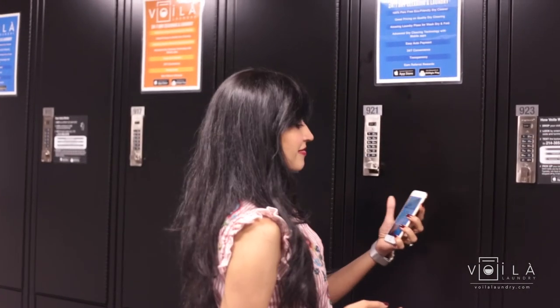When everything is clean, which is usually the next day, you will get a text or an email with the new locker number and code to be reunited with your clothes.